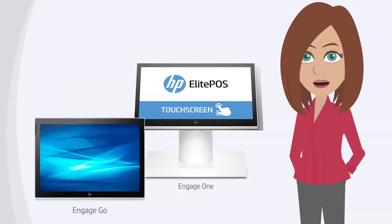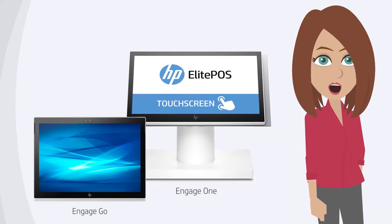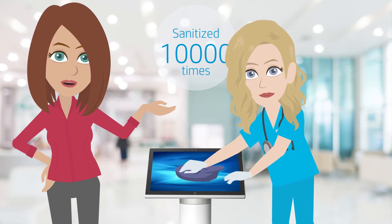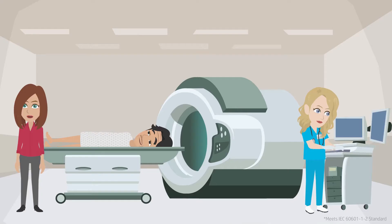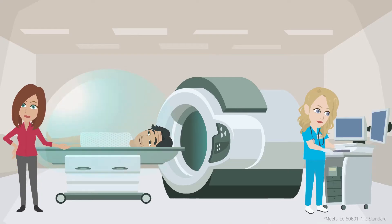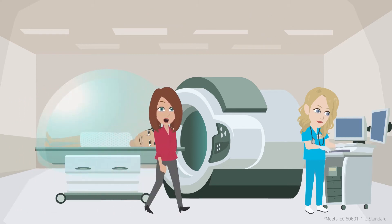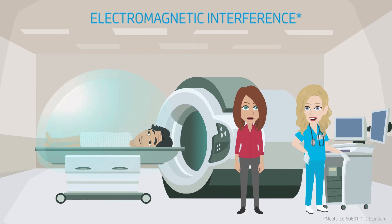The HP Engage Go and HP Engage One products are designed to be sanitized up to 10,000 times with medical-grade germicidal wipes. To provide the six-foot sphere of safety around the patient, HP Engage devices are also built to protect against electromagnetic interference.